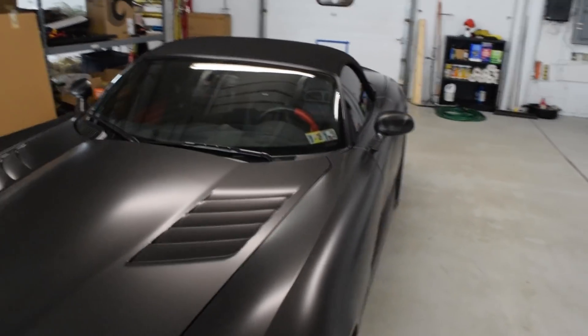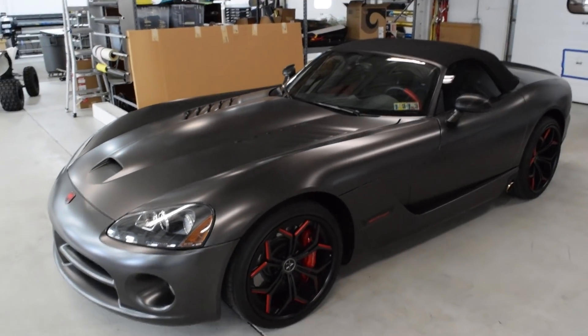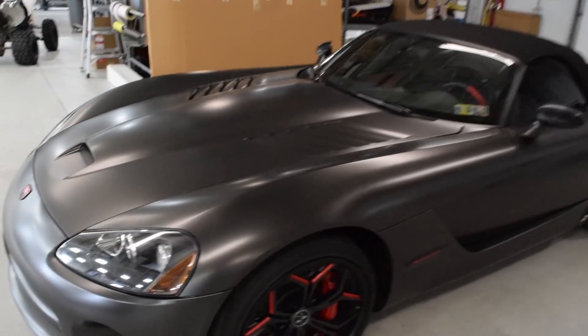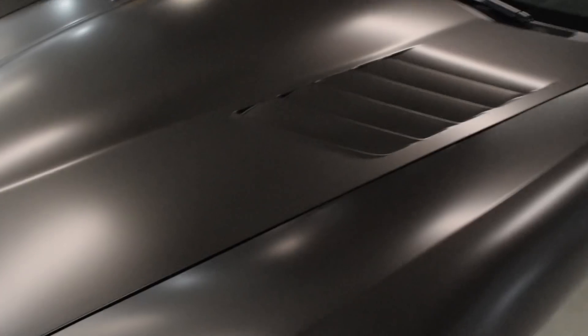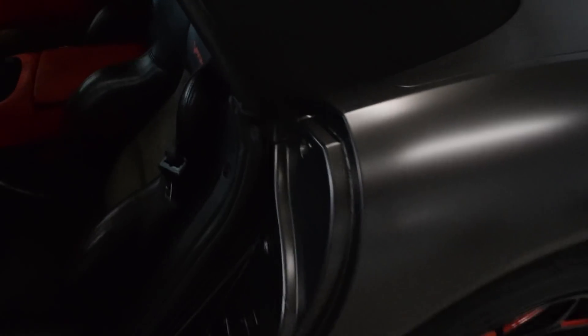Satin Pearl Nero is a color you cannot get anymore because it was a Giovanni Wheel Edition — a special launch color. I think Avery partnered up with Giovanni Wheels and released like five or six colors, and it only lasted about a year. KPMF just launched a similar color because the wrap community was definitely asking for it. It is a cool color with a really gorgeous metal flake. We did the door jams, side mirrors, door handles — the whole nine. Everything looks good, but it sucks that we have to remove it all.